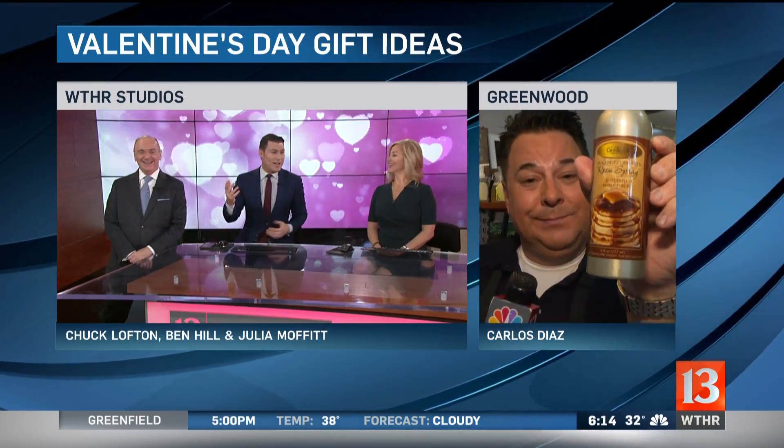The best part is, when people are like, 'What's that good smell?' — 'Oh, it's maple syrup pancakes.' 'Oh, you got any?' 'No, but I got the room spray.' I love it. That's great.